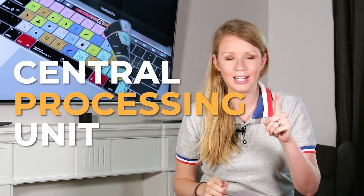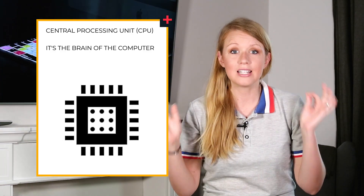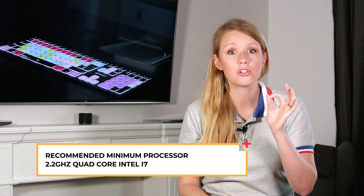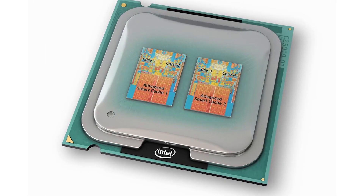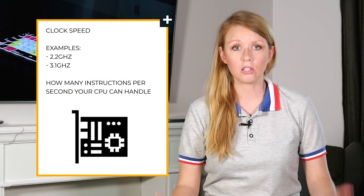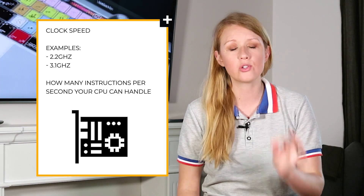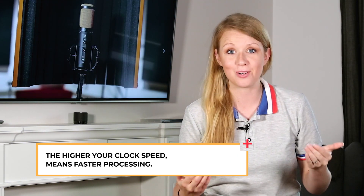First up is CPU — the central processing unit. It's the main chip that acts as the brain of your computer, controlling and delegating all tasks. For video editing, I recommend at least a 2.2 gigahertz quad core Intel Core i7 chip. In the early days there was only one core, but now multiple cores allow your computer to perform multiple instructions at once. The more cores you have, the faster your computer. And clock speed tells you how many instructions your CPU can handle per second — a higher clock speed means faster processing.